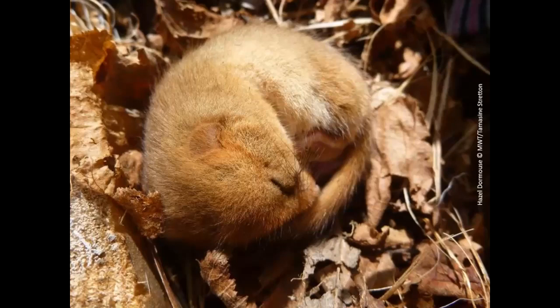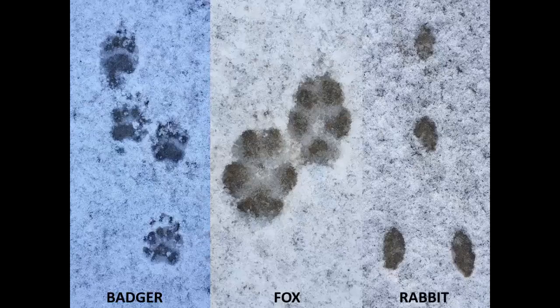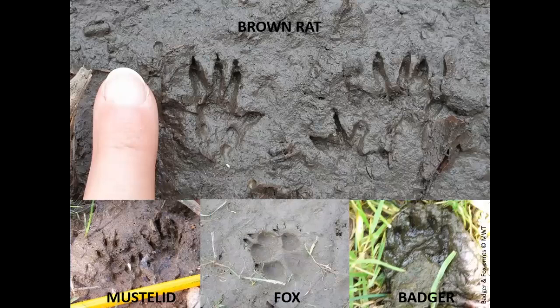One benefit of winter can be the increased availability of soft substrates for registering footprints. Heading out at first light after a fall of snow overnight could be particularly rewarding and a really fun thing to do. This technique can be especially illuminating for recording our elusive mammal species. Here we have three examples in quite shallow snow on a rural road, making the prints quite clear, and here are some examples of footprints in mud.